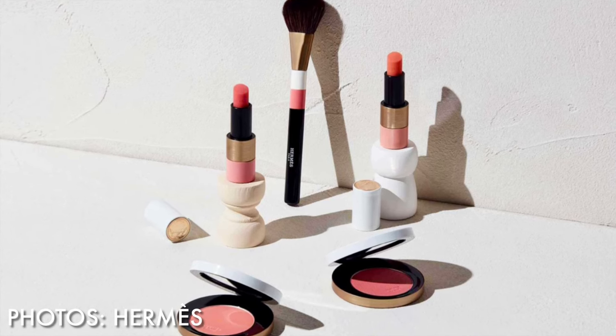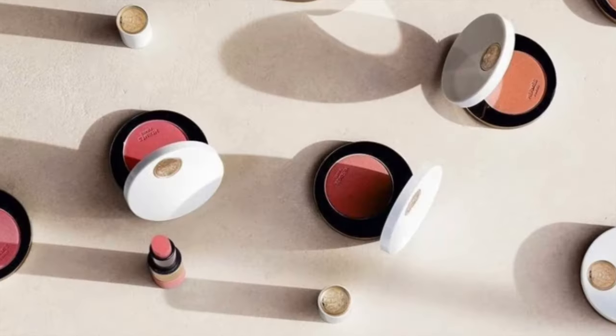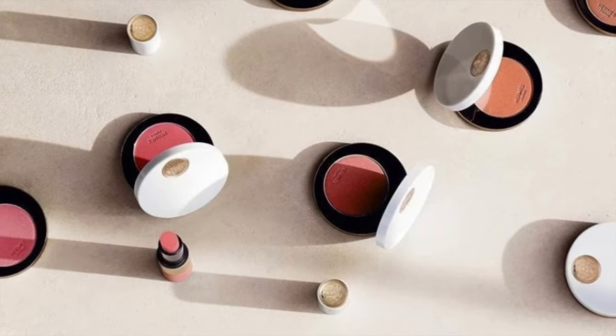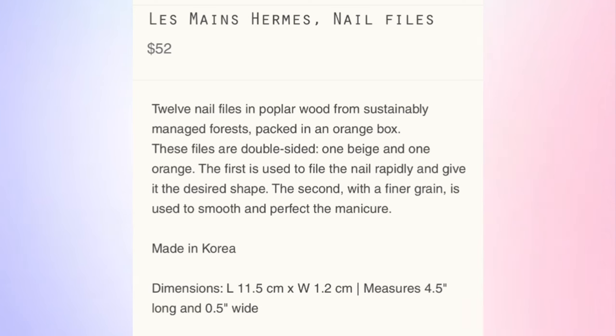Over the past year I've purchased six Hermes beauty items. Today we're going to be looking at their lipsticks, blushes, and powders, as well as their nail polish. I didn't buy everything they offered because even I could not spend money on some of these items. The worst one was probably their nail files — it absolutely blew my mind. It is a pack of 12 nail files, and they do say they're sustainably sourced and from poplar wood.